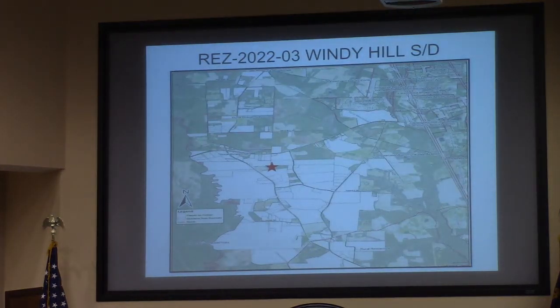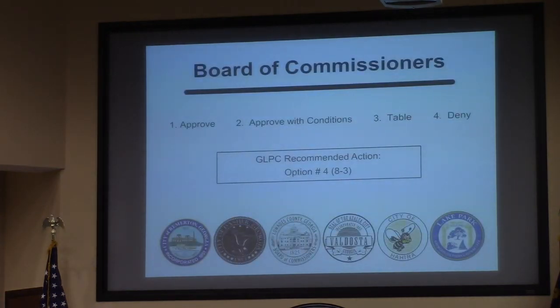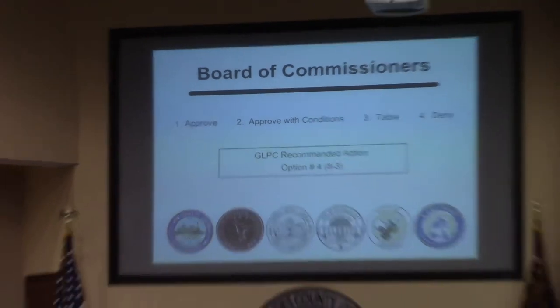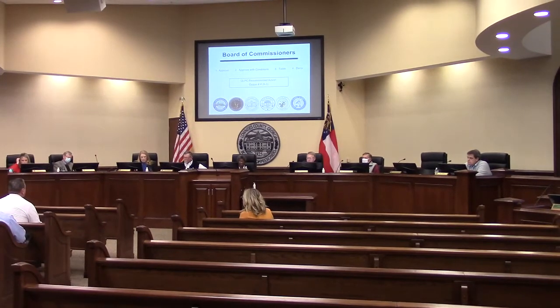This is a map of the opposition. Commissioner Marshall had previously requested information on that opposition. There are 303 signatures, not included in the packet, and this map shows the location of those signatories. Ultimately, the Planning Commission recommended denial 8-3 for this request, citing that the character of the area was still agricultural and rural and should remain so.